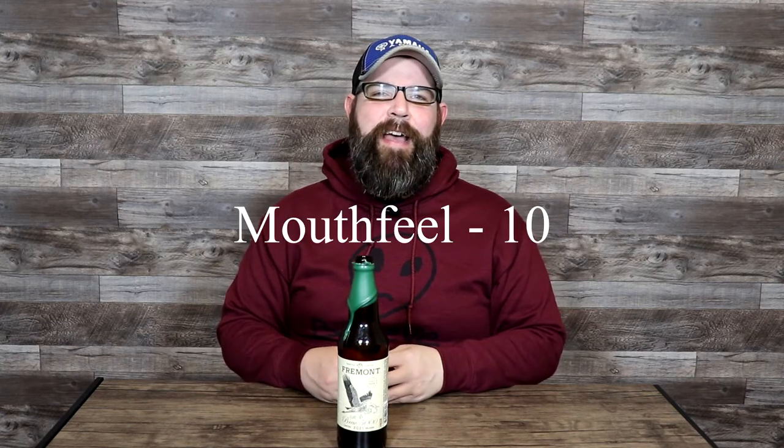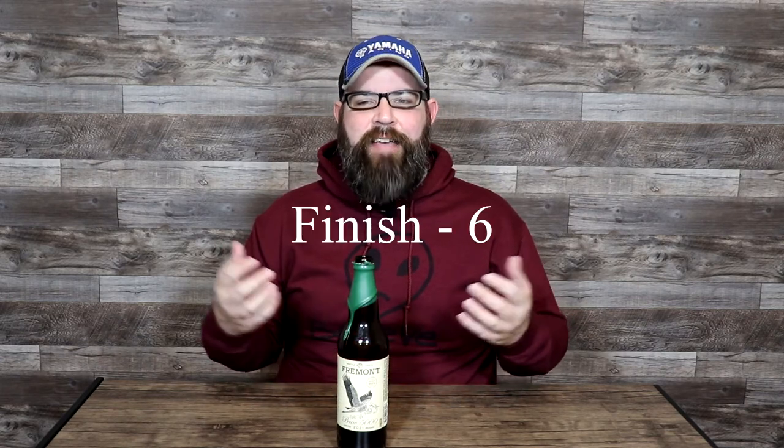For the mouthfeel — the mouthfeel on this was perfect, exactly as expected for the style and for the ABV. They can kind of be all over the place with what happens when you start to agitate. This one got noticeably thicker and a lot creamier — it was absolutely fantastic. Mouthfeel gets a 10 out of 10. For the finish — the finish on this was really just high end of average. It was not as long as you would expect for a barley wine at 12.2%, and certainly with the barrel aging on top. I'm not saying it was short or truncated, but it definitely wasn't as long as I anticipated. I gave it a 6 out of 10.